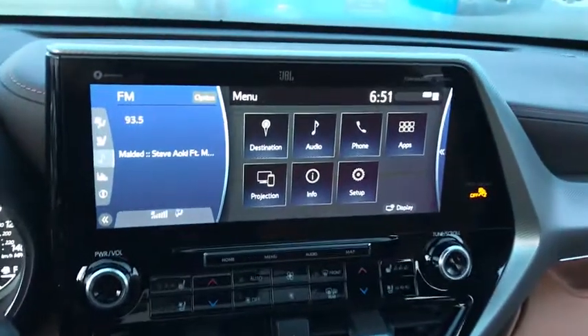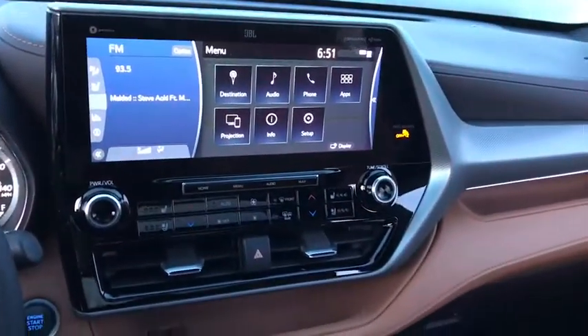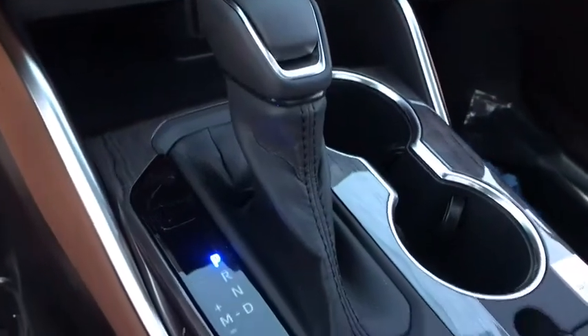Lane departure warning, all-wheel drive, leather-wrapped steering wheel, Bluetooth, power steering, adjustable steering wheel, aluminum wheels, auto-dimming rear-view mirror, cruise control.